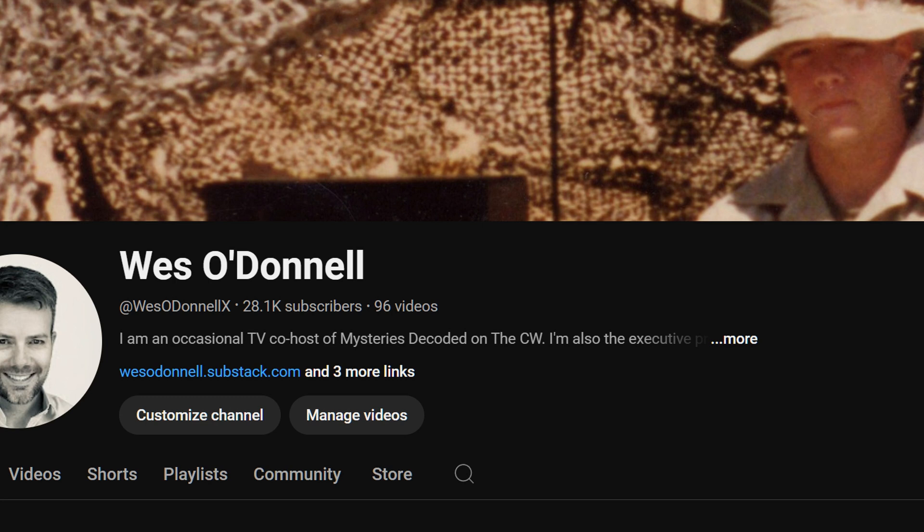I talk about military technology and I hate authoritarians. I believe good old-fashioned common sense can solve most problems. We've almost hit 30,000 subscribers in just two months because I have the best audience. You folks can be my wingman any day. Okay, let's jump in.